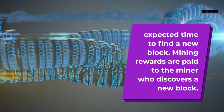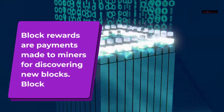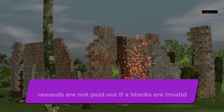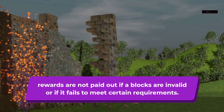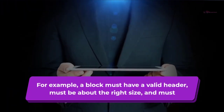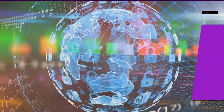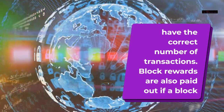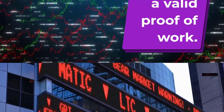Mining rewards are paid to the miner who discovers a new block. Block rewards are payments made to miners for discovering new blocks. Block rewards are not paid out if blocks are invalid or if they fail to meet certain requirements — for example, a block must have a valid header, must be about the right size, and must have the correct number of transactions. Block rewards are also paid out if a block contains a valid proof of work.